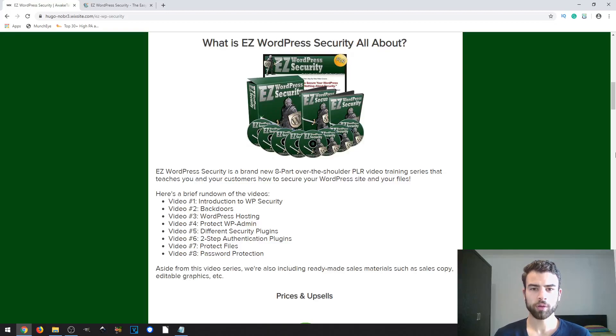Hi, I'm Hugo and today I bring you this product which is called Easy WordPress Security. This is basically an 8-part video training series that will teach you how you can secure your WordPress site and also your files that are hosted on this website. It also mentions that you can learn this yourself or provide the service to your customers.